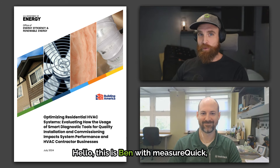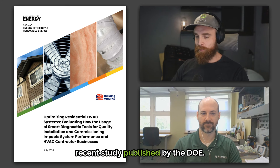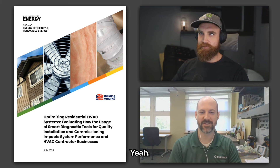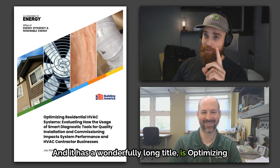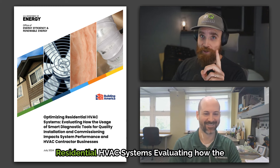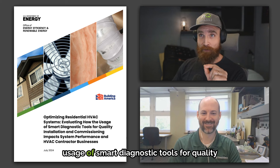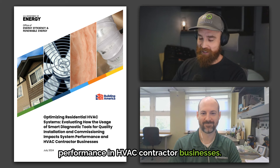Hello, this is Ben with MeasureQuick, and today we'll be discussing a recent study published by the DOE — the Department of Energy. It has a wonderfully long title: "Optimizing Residential HVAC Systems: Evaluating How the Usage of Smart Diagnostic Tools for Quality Installation and Commissioning Impacts System Performance in HVAC Contractor Businesses."